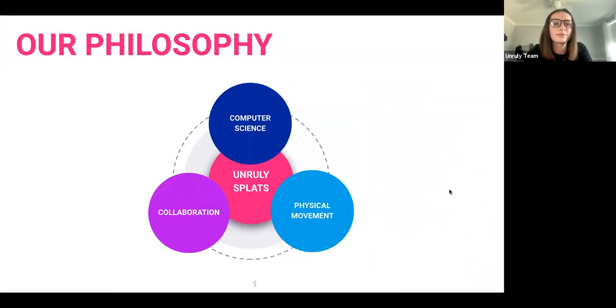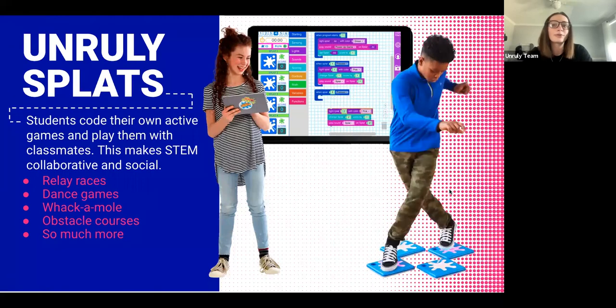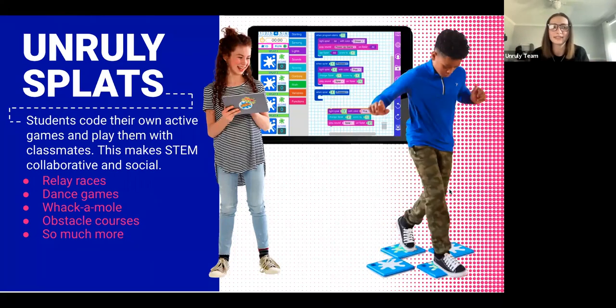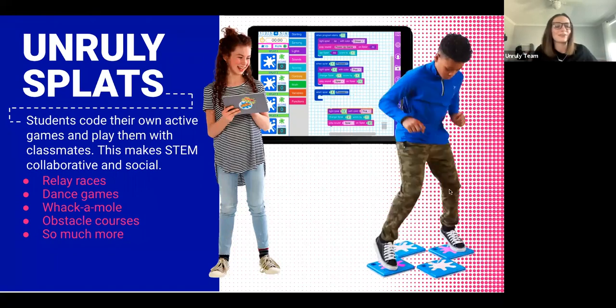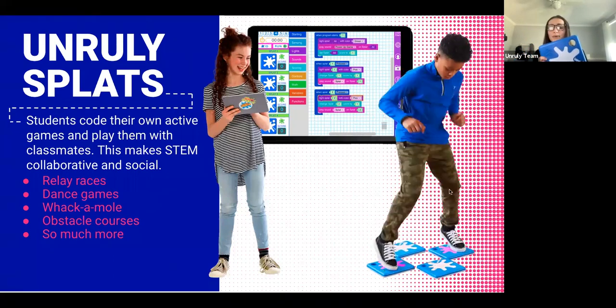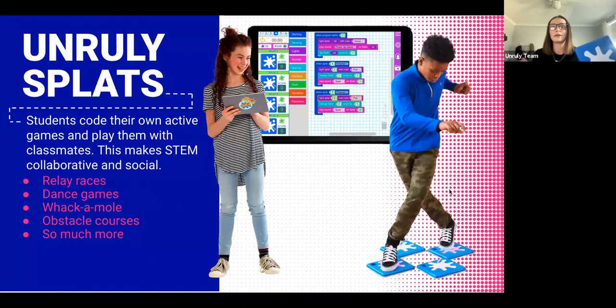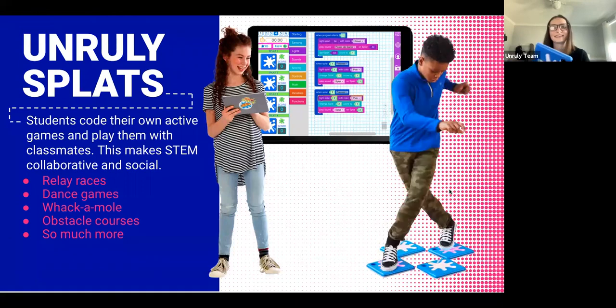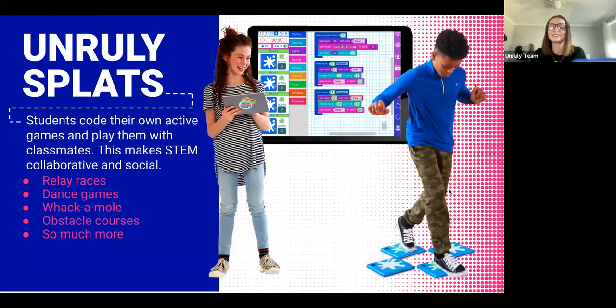A little about Unruly Studios and our philosophy: we're all about combining collaboration with computer science and physical movement. With that, we came up with Unruly Splats — students code their own games through our web app on a Chrome browser or iPad, then play the games with their friends. We have these physical splats that light up, make sound, and collect points. Students stomp on them and make all sorts of collaborative games together — relay races, whack-a-mole, obstacle courses, dance parties — anything you can imagine.